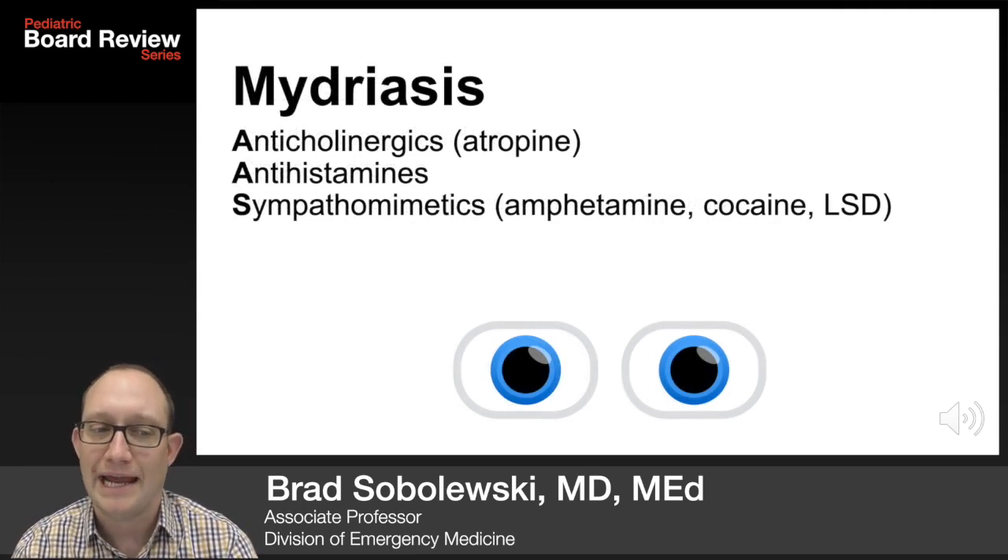Mydriasis or big pupils are seen in AAS: anticholinergics such as atropine, antihistamines, and sympathomimetics like amphetamine, cocaine, and LSD.